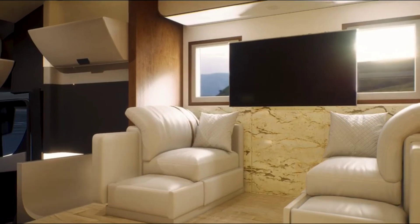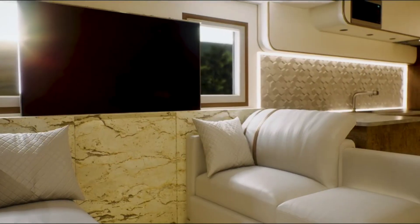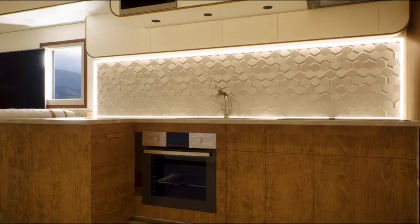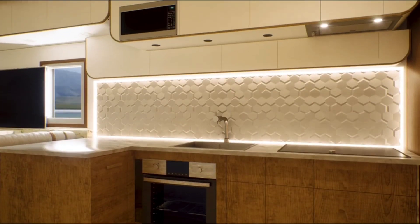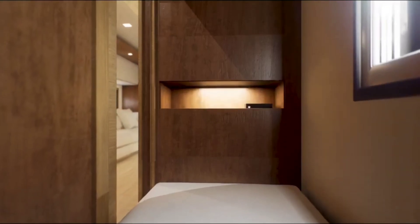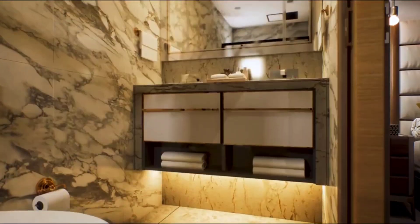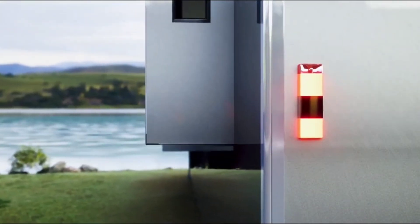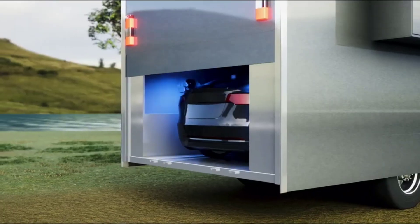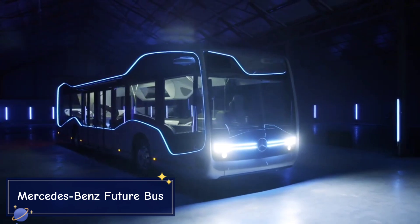One of the standout features of the Tesla Semi is its autopilot functionality, which includes automated lane keeping, collision avoidance, and emergency braking. This not only enhances safety but also reduces driver fatigue, making long-haul trips more manageable. The semi's streamlined design also reduces aerodynamic drag, further improving energy efficiency and cutting down on fuel costs.